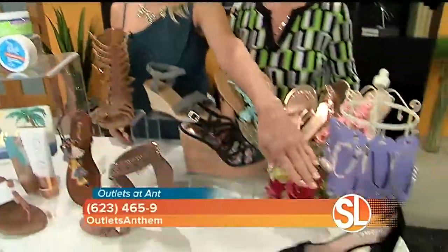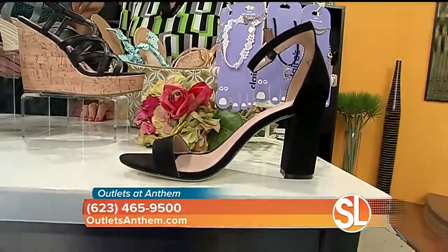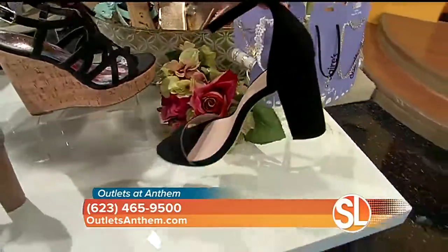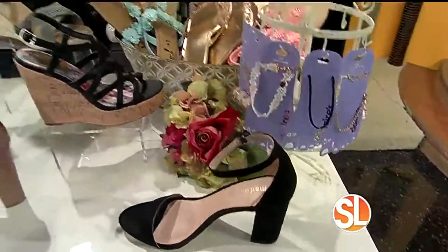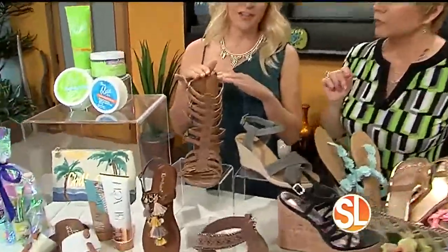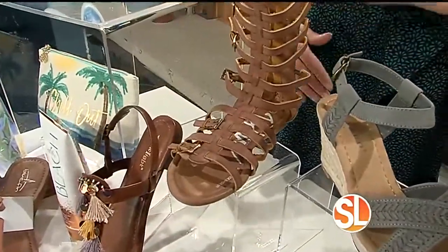The block heel is in and your feet will thank you. So much easier to walk in that block heel — look how cute that is, you could wear that out. That's from Famous Footwear, Madden Girl. And then the other shoe you're gonna want to make space in your closet for is the Gladiator. It is back and it comes in all shapes and sizes.